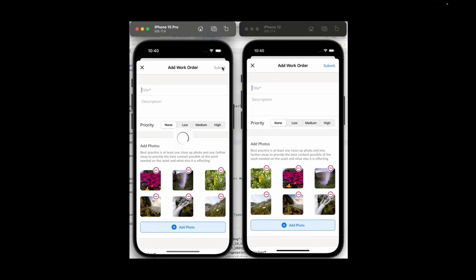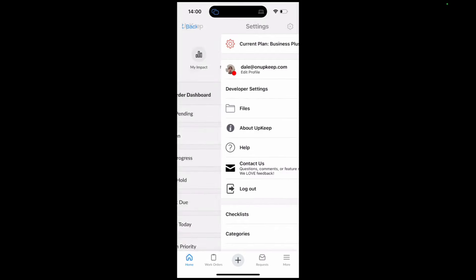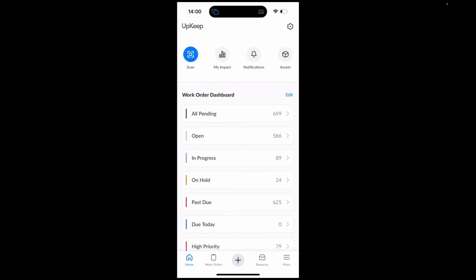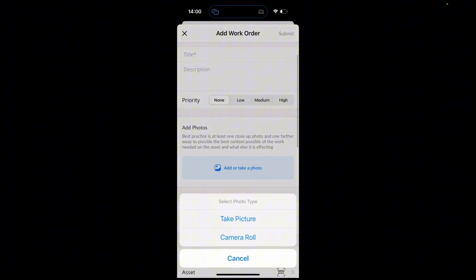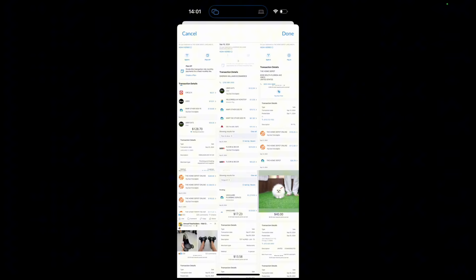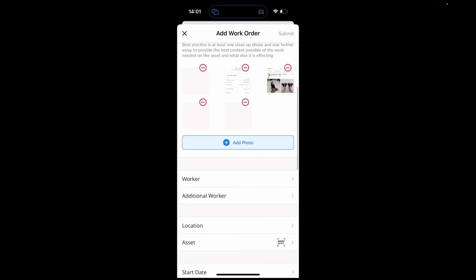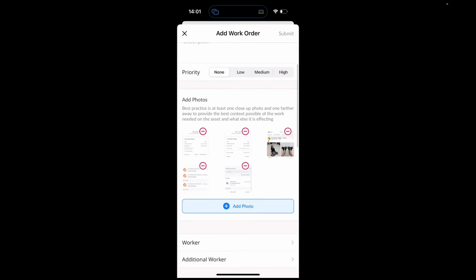Let's look at that in real life. I'm going back to my app and going to create a new work order, then take some pictures. I'll go directly into my camera roll and select a few pictures. And then as they're uploading, you can go and do other things as well — you don't have to sit around and wait for the images to upload themselves.